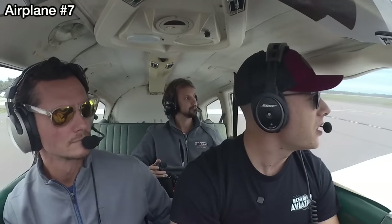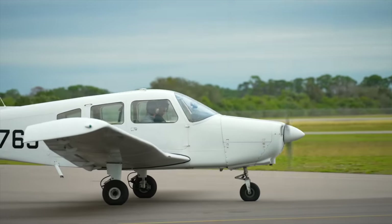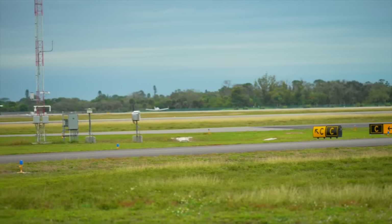Alright everyone, we are alive in plane number seven today — a Piper Cherokee Warrior that I actually got my airplane single-engine land ticket in. This is Shane; he was my flight instructor that helped me through everything. We've spent a lot of time together in this airplane. So we're going to get it taxied over to runway 3-1 — we've been hopping between 3-1 and 5 today — and get this thing airborne.